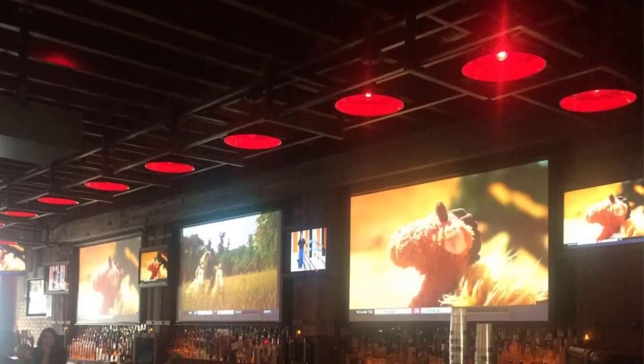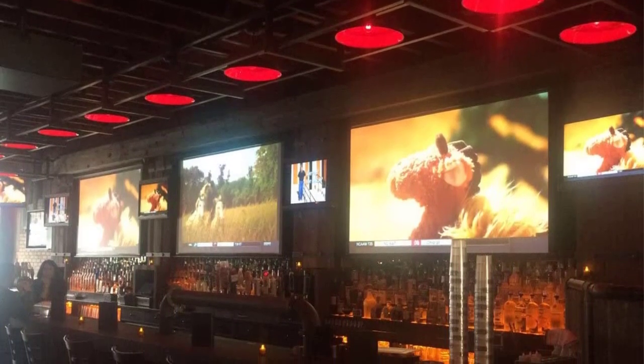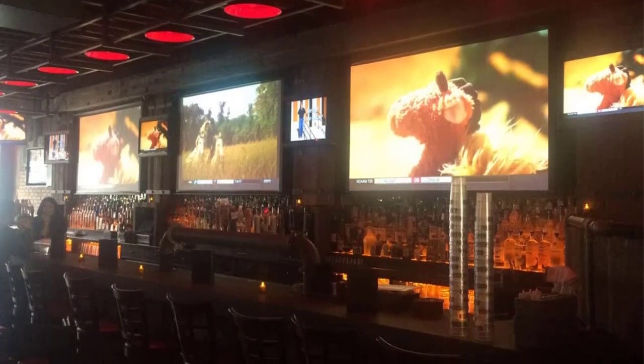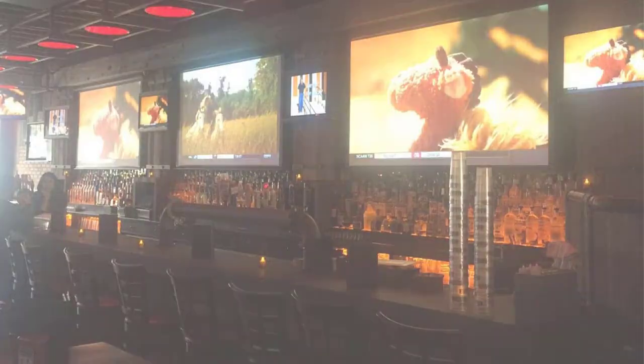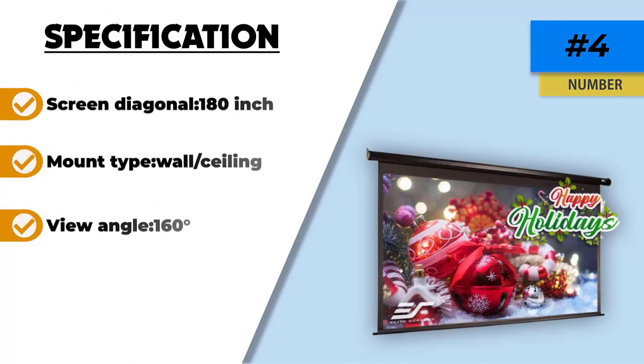If you're very concerned about screen diagonal, the Elite Screen Spectrum is the projector screen you need, because its colossal 180-inch size makes it a unique option on this list. You should know that it's more expensive than the Homeland Hardware Motorized Projector Screen and the Kale Motorized Projector Screen, which are only 120 inches wide.